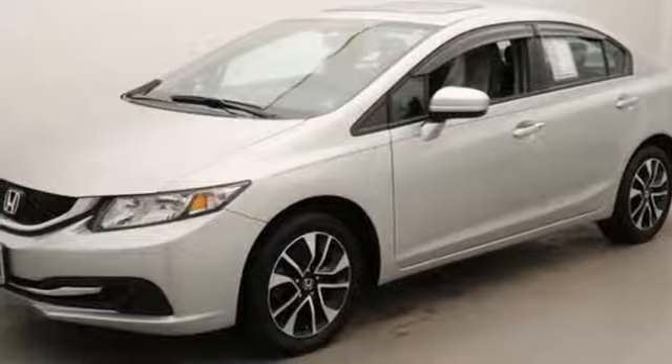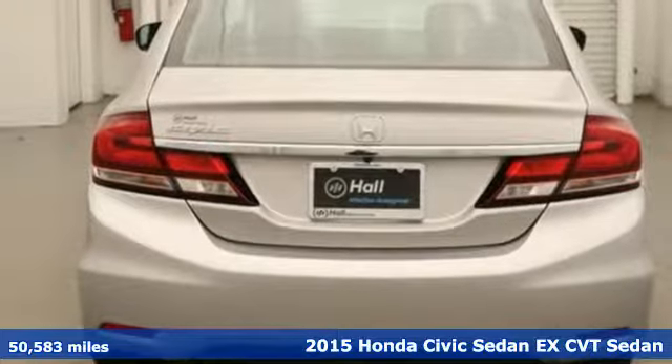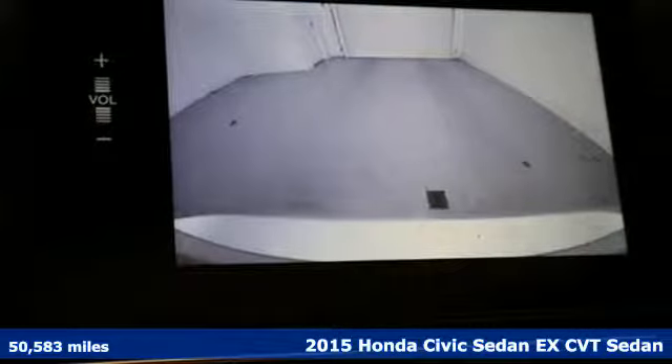It's a 2015 Honda Civic Sedan. Every Honda is designed with the driver in mind, and with features like these, every drive is a pleasure.